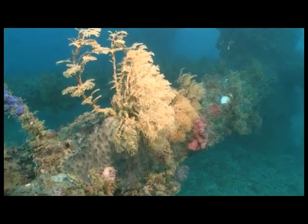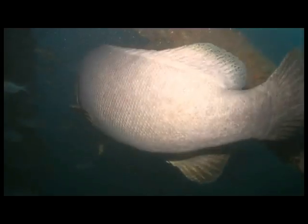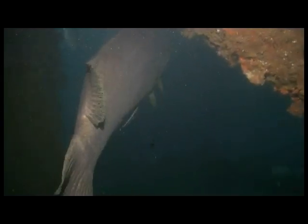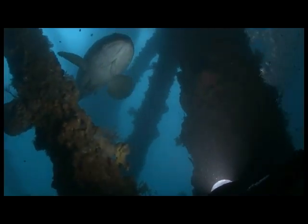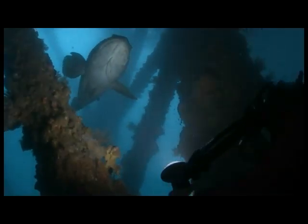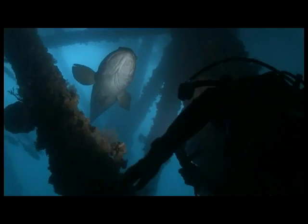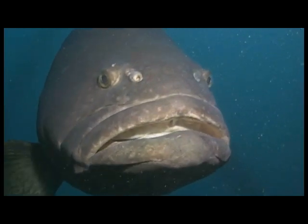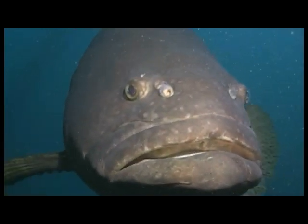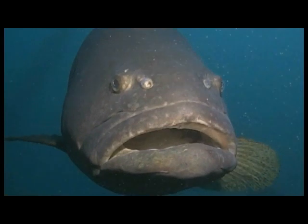But the Navy Pier is also home to a giant — a massive groper. His enormous mouth can easily swallow a small shark. The monstrous groper comes in to inspect me closely.